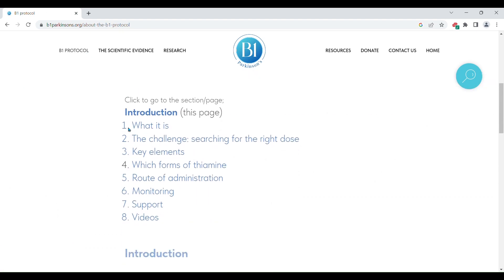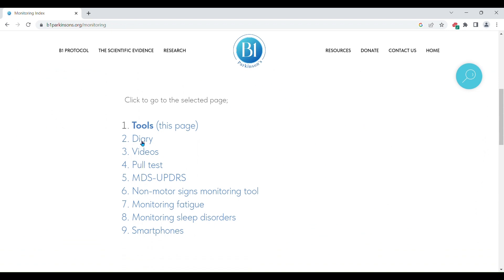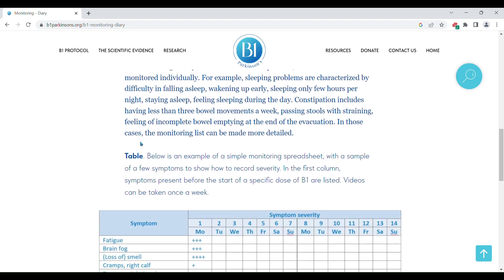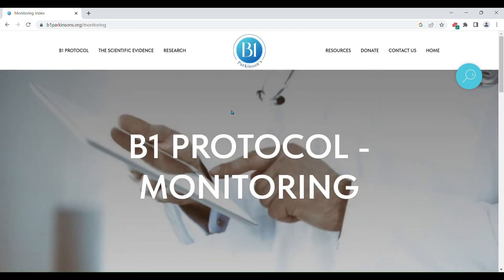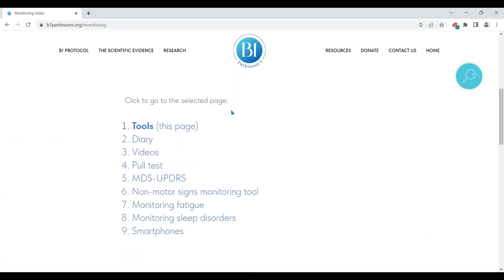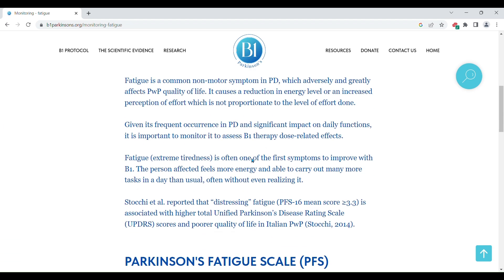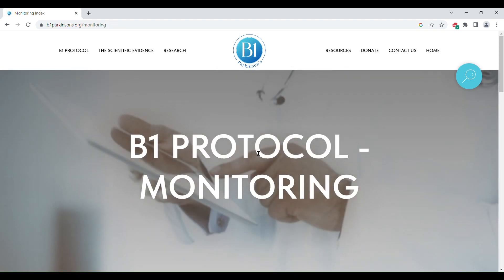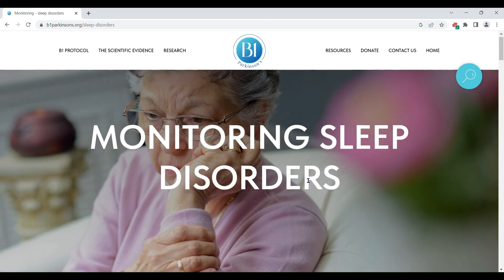Let's try item 6 on monitoring. You find a list of 9 items under monitoring. Let's click on 'Diary.' Click here to go back to the monitoring list. Next, let's go to monitoring fatigue, and now let's try monitoring sleep disorders.